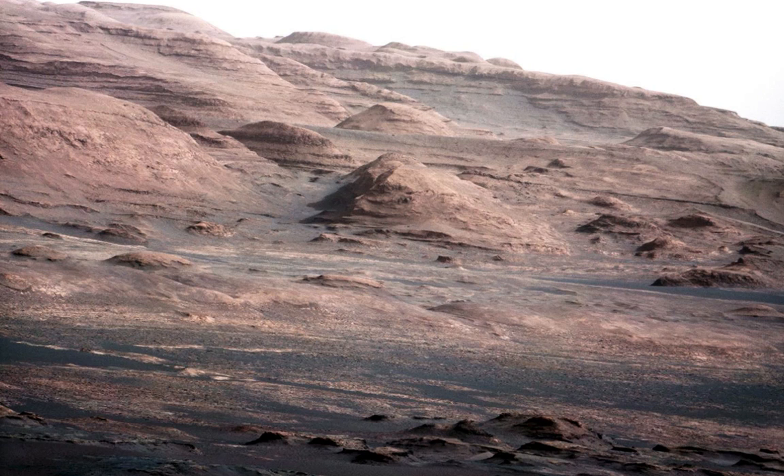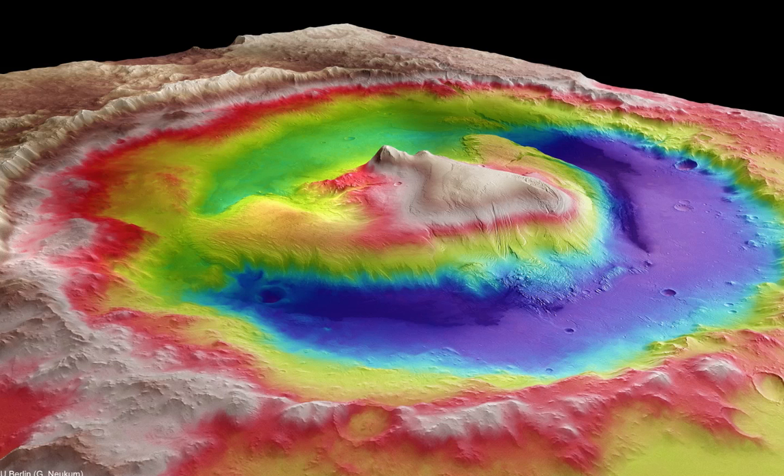The terrain in Gale Crater has a rather uniform surface soil with some bedrock peeking out, but darker rocks like Jake, just sitting on the surface, are not so common. So how did Jake get there?